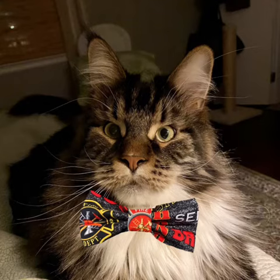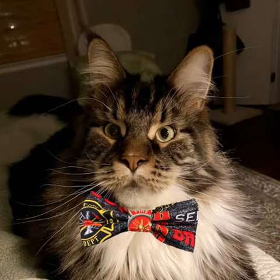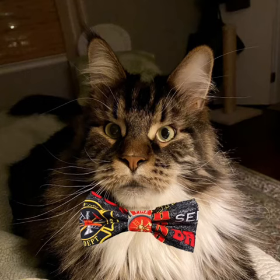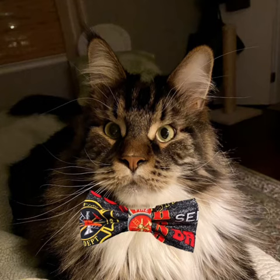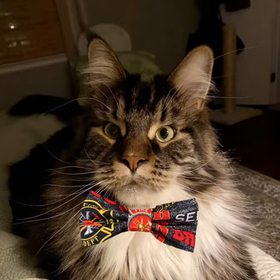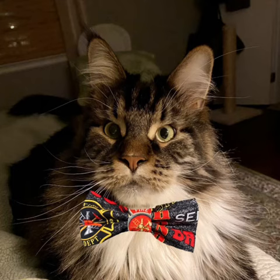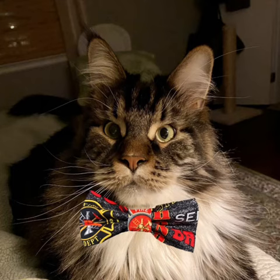Kittens are experts at climbing trees, but not so much at coming back down. They may do it on their own given time, but sometimes they just can't. It looks like the tree in this case was an exceptionally tall one.